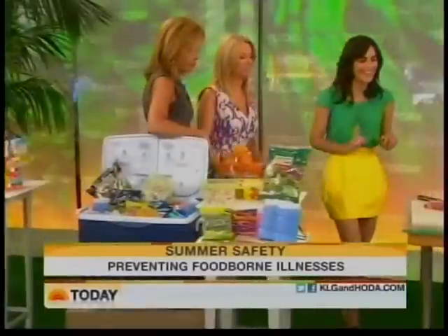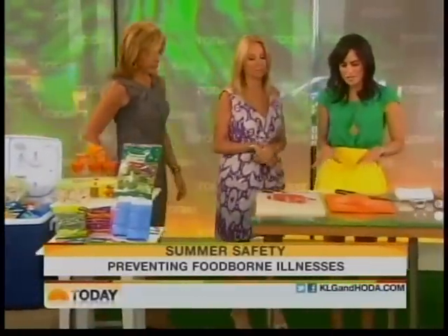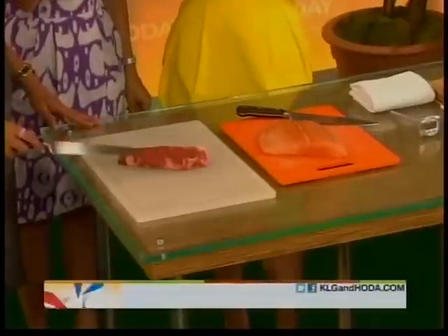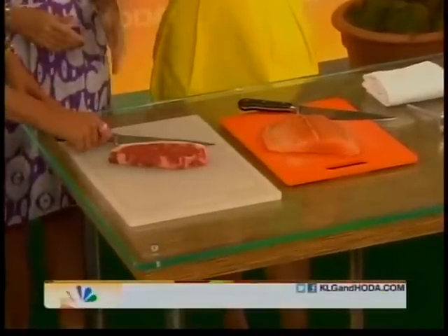And this is cross-contamination. Make sure you have a separate cutting board for your fish and for your meat — very, very important. How many of you actually do that? I only have one cutting board in my apartment.